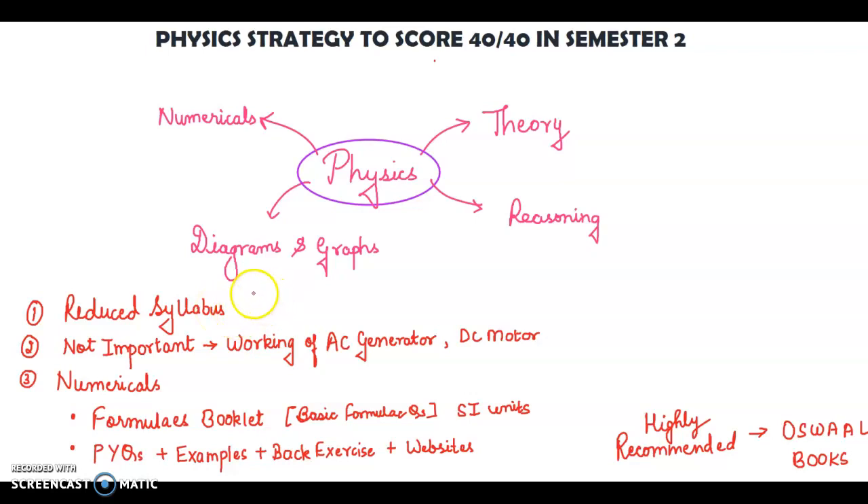Ask your teachers what topics are in your syllabus and prioritize only those. The second tip is to figure out what is not important. For example, AC generator — they may ask about it, but they will never ask you the working of an AC generator or DC motor because those are very lengthy theoretical parts never asked in board examinations. You can verify this in the CISCE semester 2 specimen question paper, which has 1, 2, or 3 mark questions asked part-wise. So figure out the unimportant parts, deduct them, don't study them, don't waste time — focus on the important parts.